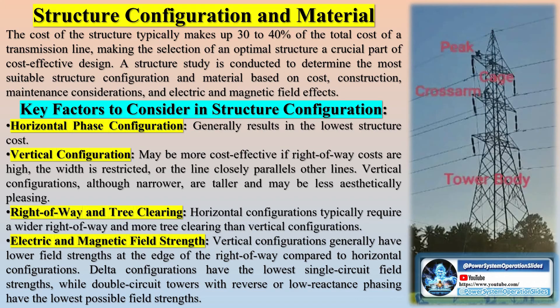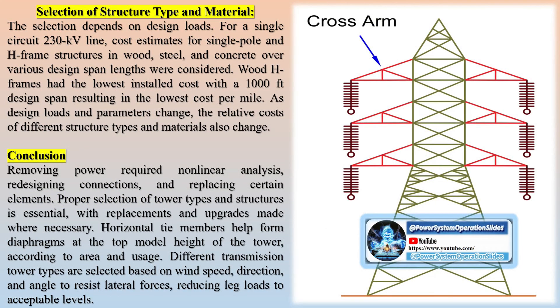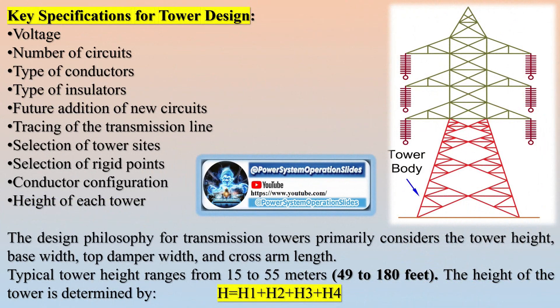Transmission towers need to support heavy conductors at a safe height above the ground and endure various natural calamities. When designing a transmission tower, it is essential to consider minimum ground clearance, insulator string length, clearances between conductors and between conductors and the tower, and ground wire location relative to the outermost conductors and mid-span.